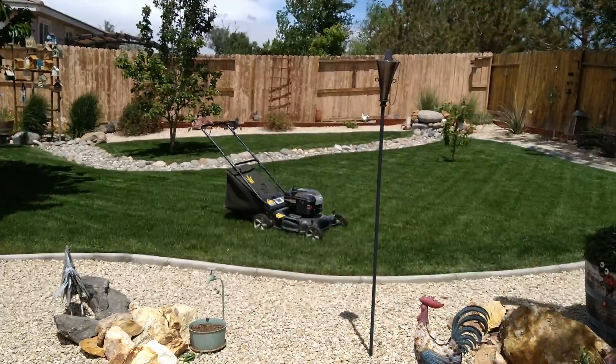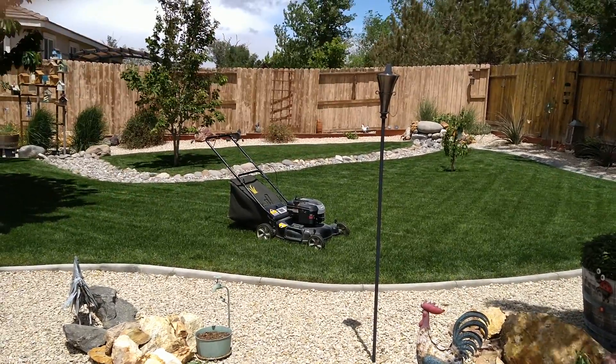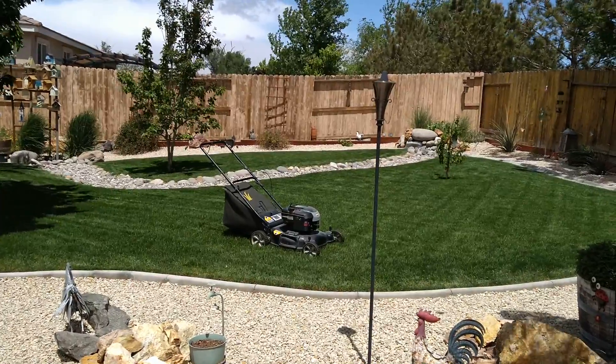Hey there, YouTube. It's Thursday, May 20th, and it's pretty windy out here. So if you're getting a bunch of wind noise, I apologize.